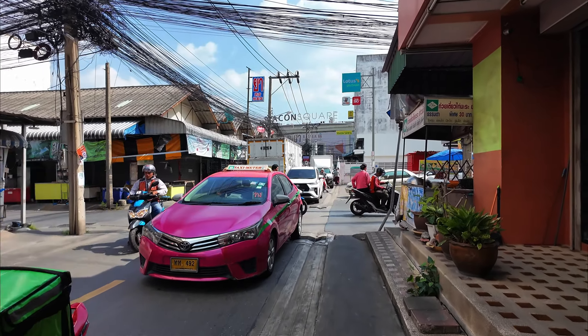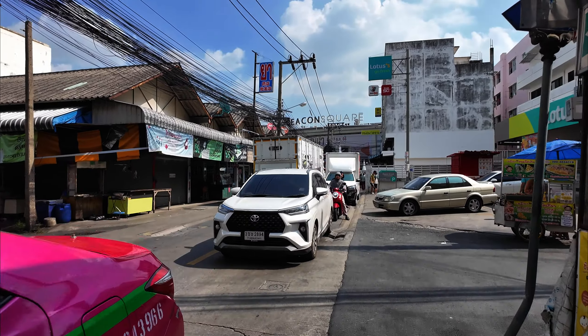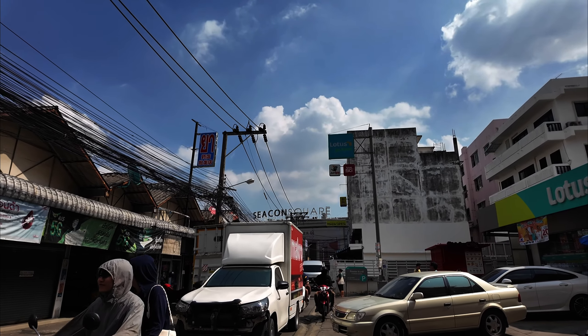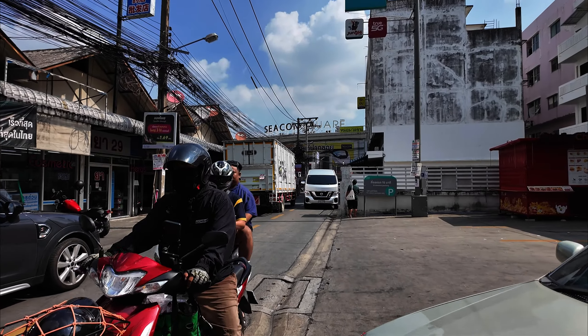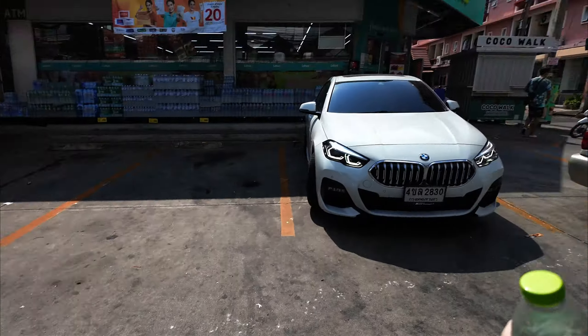As you can see it's a little busy — it's Saturday — and I'm headed down. You can see in the distance there it's Seacon Square, a gigantic mall that has things I need for my apartment in it.